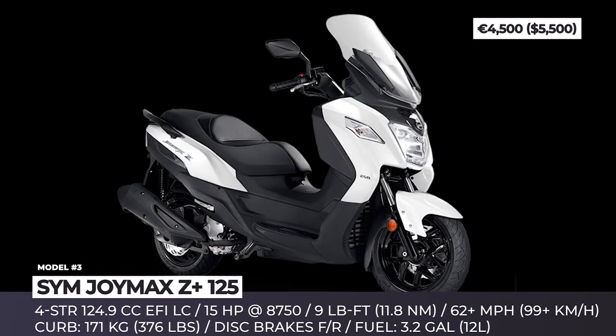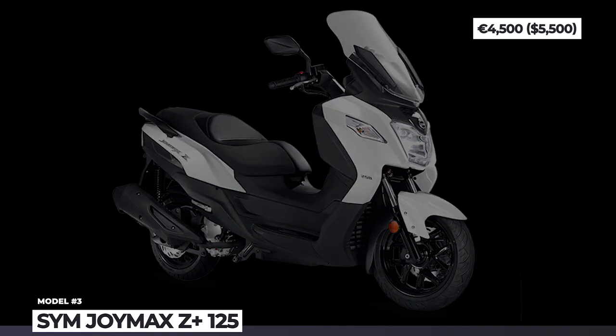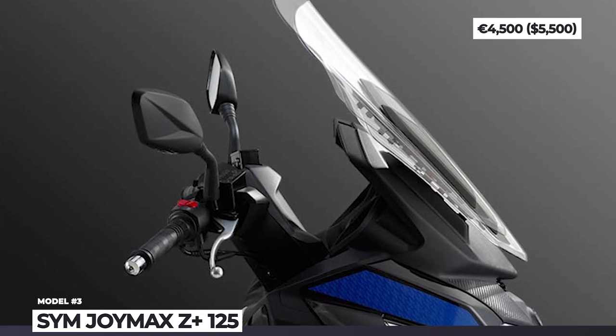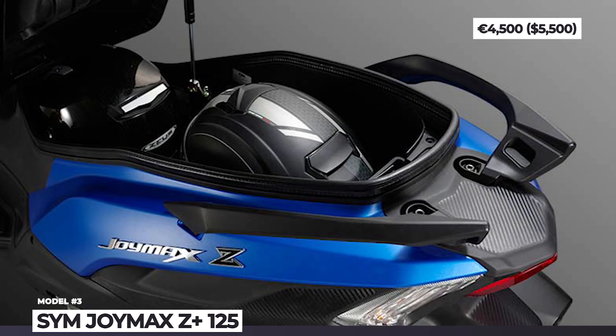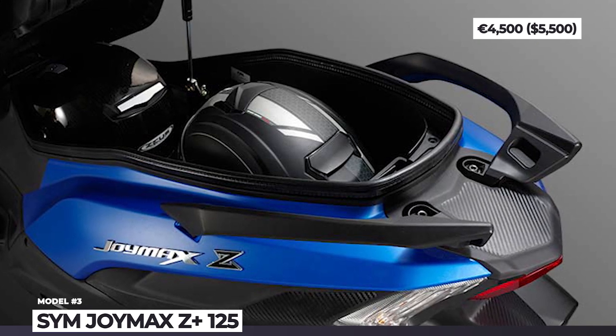Its practicality is further enhanced with an adjustable windscreen, storage for two helmets with a hydraulic lifter, and a glove box with USB charging capability. Finally, the scoot rides on 14-inch front and 13-inch rear alloys wearing Maxxis Pro tires.